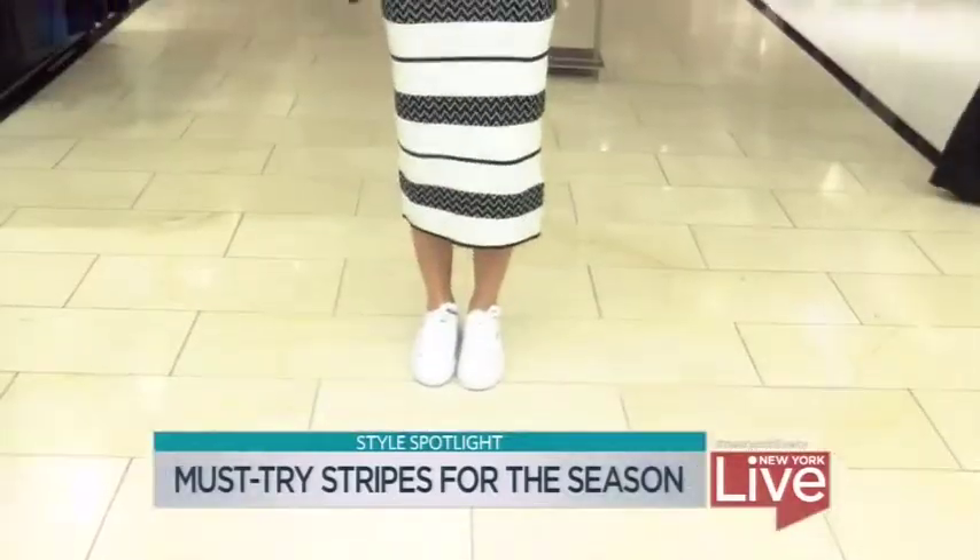The vertical stripe paired with a long trouser like this, that's slightly flared at the bottom, is very elongating.